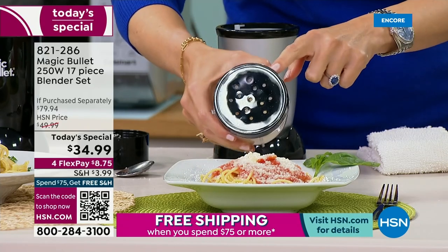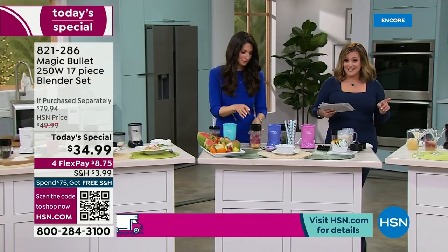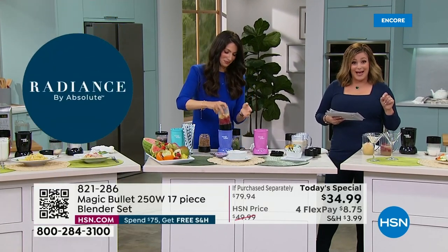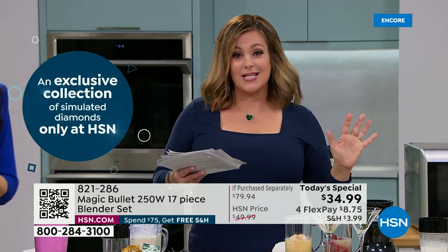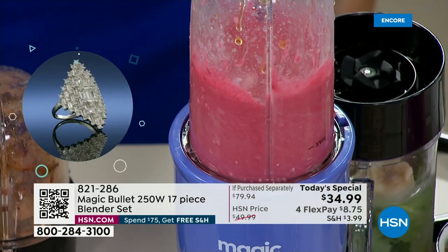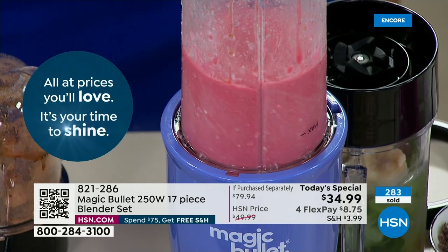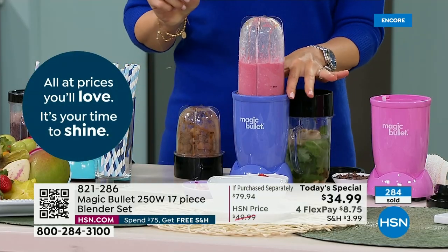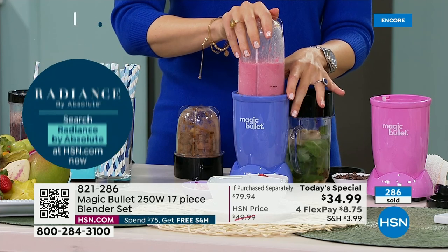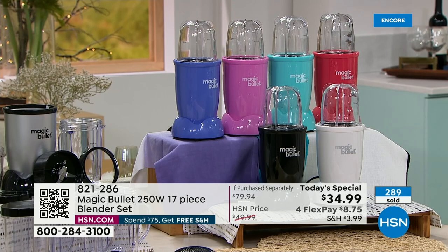$34.99 is our price. If you price compare, you're not going to find this bundle anywhere else. It's a $79 value, and this is our Today's Special at $34.99. Break it down into monthly payments — you only pay $8.75 first. We'll ship it directly to your door. Everywhere else: 11 pieces, just silver. Here: all exclusive colors with six more accessories, 250-watt legendary iconic Magic Bullet.